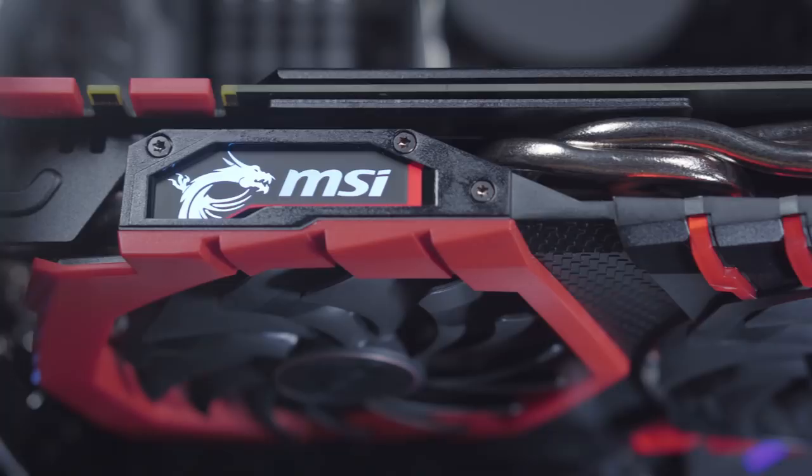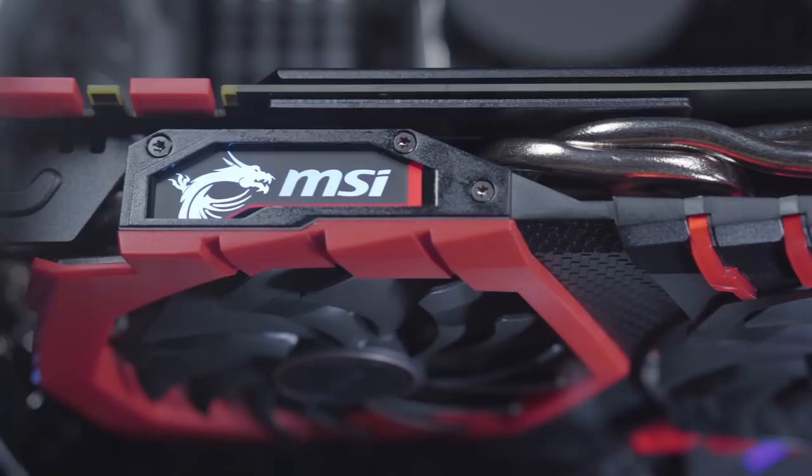With all that power and electricity running through the system, it's very important to keep everything nice and cool, because it doesn't matter how fast your computer parts are — if the system starts getting really hot, the computer will just start slowing down on you. To cool it off, this PC has a water-cooled system from Cooler Master called the Master Liquid 240.